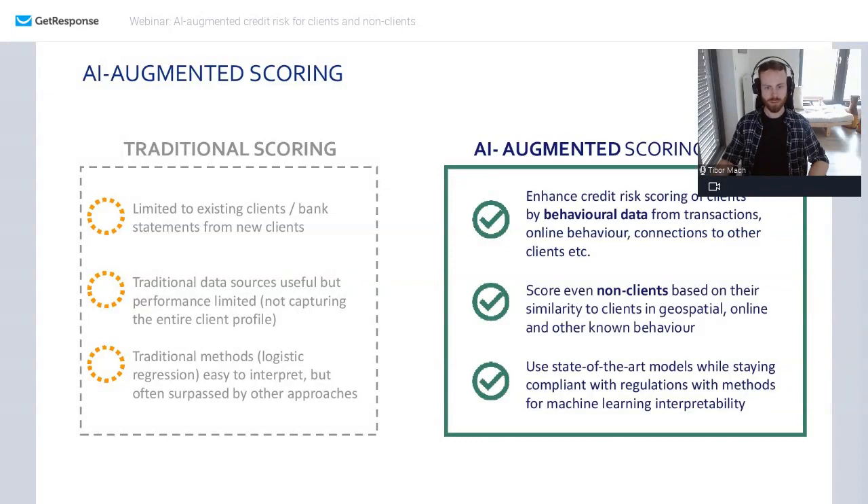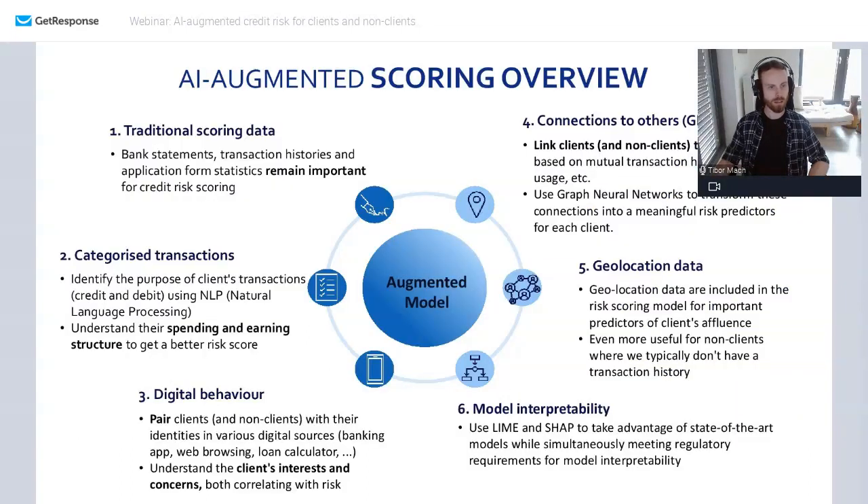That's a general overview. Now I'll summarize the individual parts in more detail. The first thing that remains the most important part of credit scoring is the traditional approach: looking at banking statements, transaction histories, creating features based on that — all things credit risk modelers and banks know very well. There's no reason to do away with it, but we'll see how to enhance it.